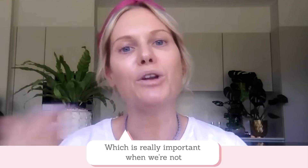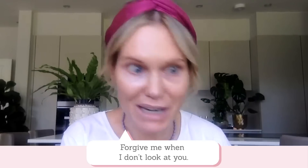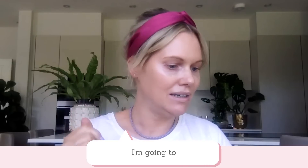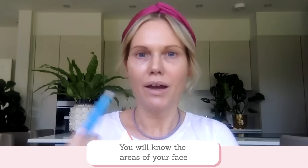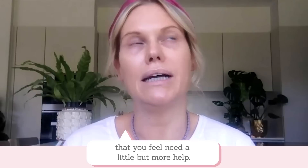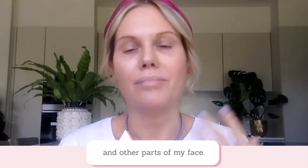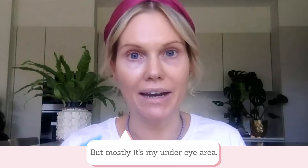That's actually another top tip — when we're on a Zoom call it's so tempting to look at ourselves as we're talking. But when I look at you, it's much more engaging and it helps the person you're talking to feel much more connected to you, which is really important when we're not in the same room. Now, you will know the areas of your face that need a little bit more help. For me it's my under eye and mostly the under eye area. So firstly, I'm going to concentrate on that.